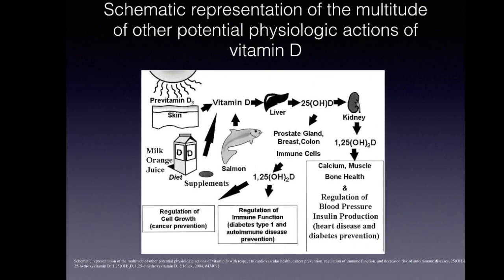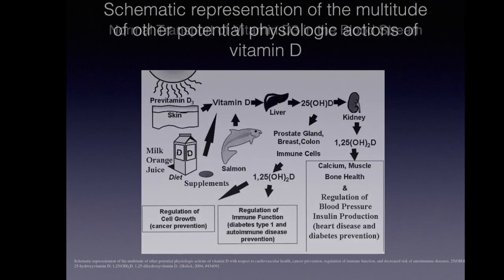Vitamin D, produced by sunlight in our skin from cholesterol and taken up with our diet, is an important mediator for many functions in our body, such as bone health, muscle development, regulation of our blood pressure, insulin production, regulation of cell growth, but especially the regulation of the immune function.